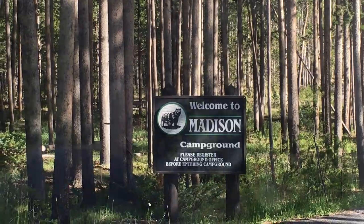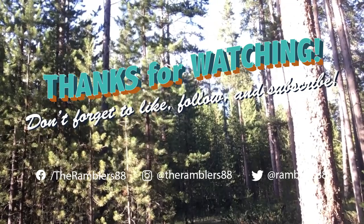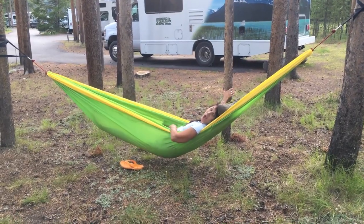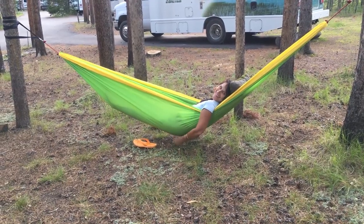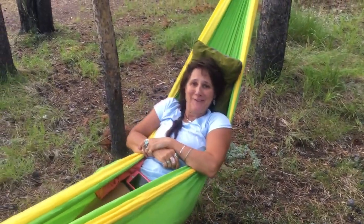From Madison Campground in Yellowstone National Park, we're the Ramblers. Robin is using her hammock that she had to have for the first time — notice she's not going to fall far when it collapses on her. I'm that low? Yeah, you're a fast low. You're not going to fall far when it collapses. Ha!